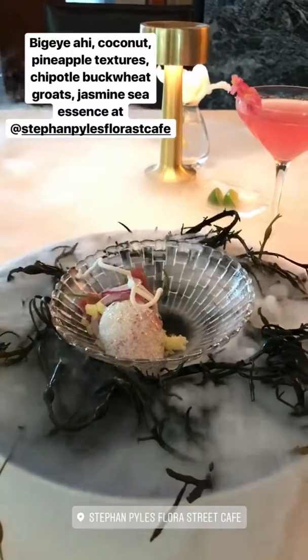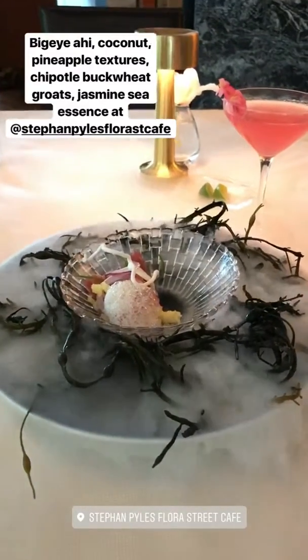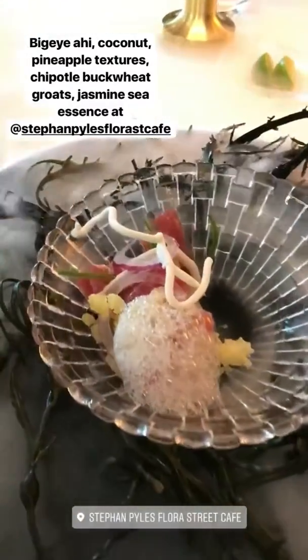What we're pouring is a jasmine sea essence over a bed of seaweed and dry ice, and that pushes that beautiful aroma up so you can get a little hint of salinity with your big eye tuna.